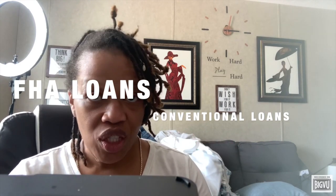FHA loans allow lower credit scores than conventional loans do and are easier to qualify for, whereas conventional loans allow slightly lower down payments. Here are some factors to weigh when considering an FHA loan versus a conventional loan.